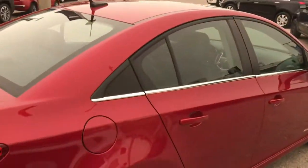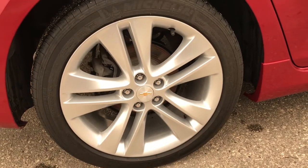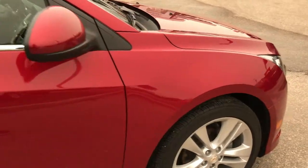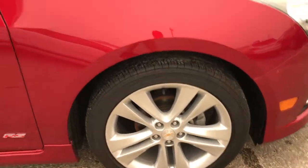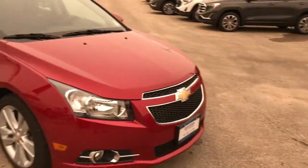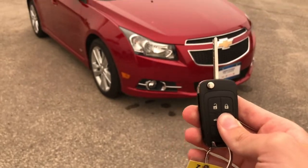Let's take one more look around this side — look at these gorgeous 18-inch aluminum wheels. You're not going to find that on any other Cruze. Last thing before we hop inside is the remote start. If you want to start up your vehicle in the cold, just hit the lock button once and hold down remote start.